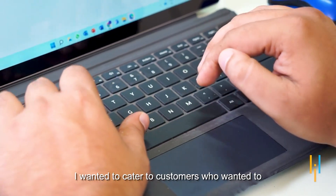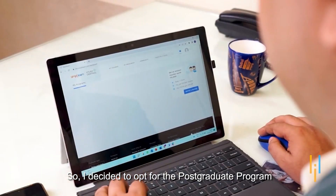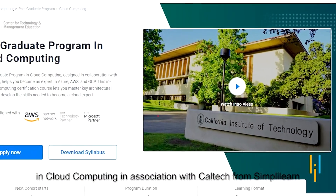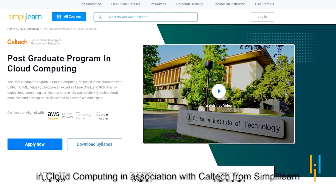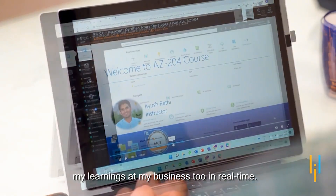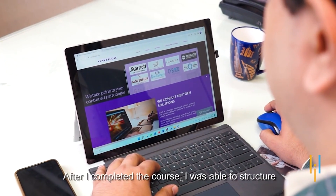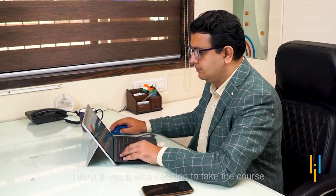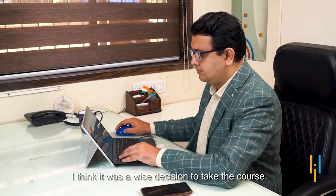Hi, I am Raveen Kumar Jala. I live in Mumbai and I am the co-founder and Chief Digital and Technology Officer of VCNS Global. I wanted to cater to customers who wanted to take their journey towards the cloud, so I decided to opt for the post-graduation program in cloud computing in association with Caltech from Simply Learn. I was learning every day and implementing my learning at my business. After I completed the course, I was able to structure the whole cloud consultancy vertical for my company.